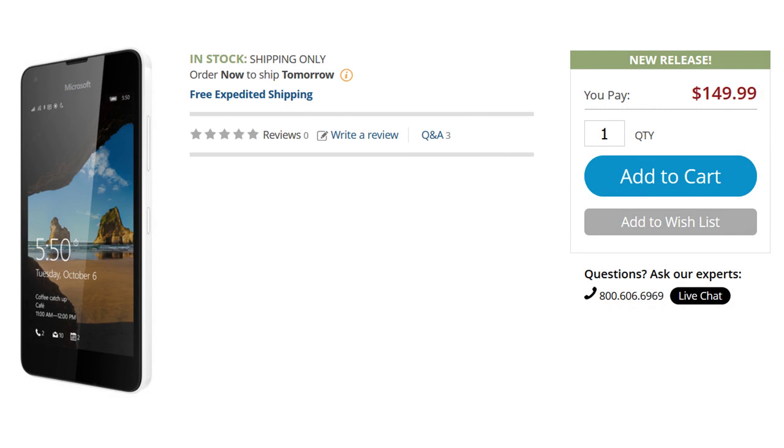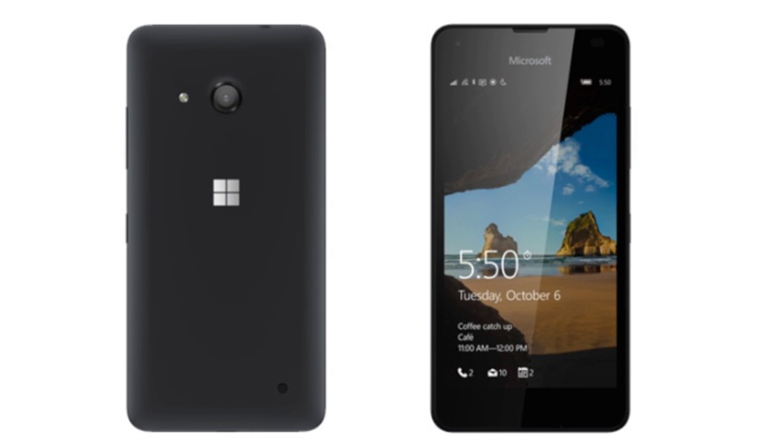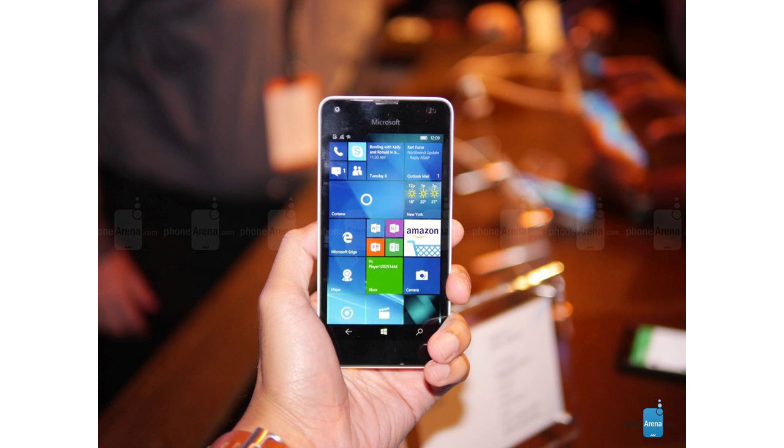Keeping the lights on is a 2100mAh battery, and the handset is offered in black or white. At $149.99 without a contract, the Microsoft Lumia 550 is an affordable way to experience the Windows 10 Mobile platform. We'll see you next time, guys!